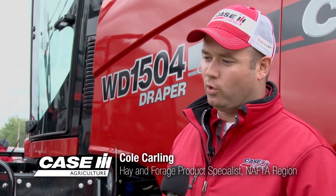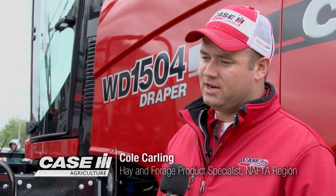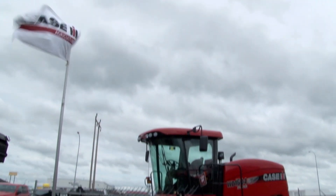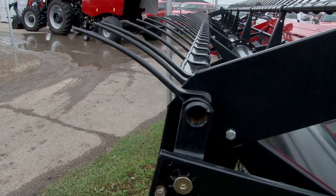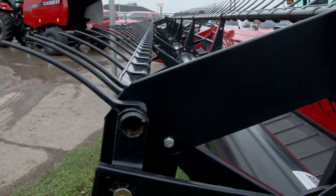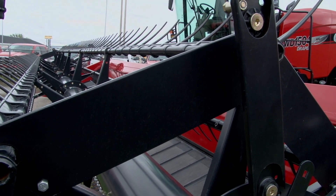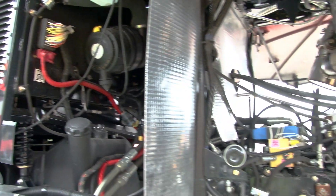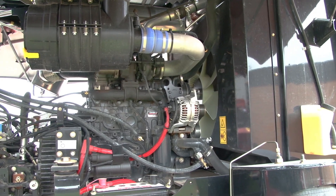This here is our new WD-4 series wind rower. It comes in three different sizes: the WD-1504, which is 150 horsepower with a 4.5 liter engine; the WD-2104, which is 210 engine horsepower with a 6.7 liter engine; and the WD-2504, which is 250 engine horsepower. These new wind rowers have Tier 4B SCR only technology used in them.